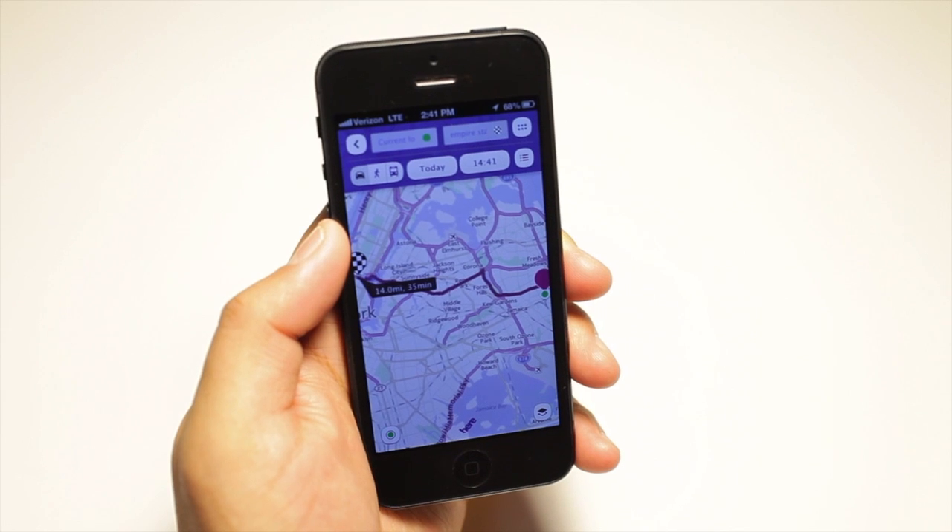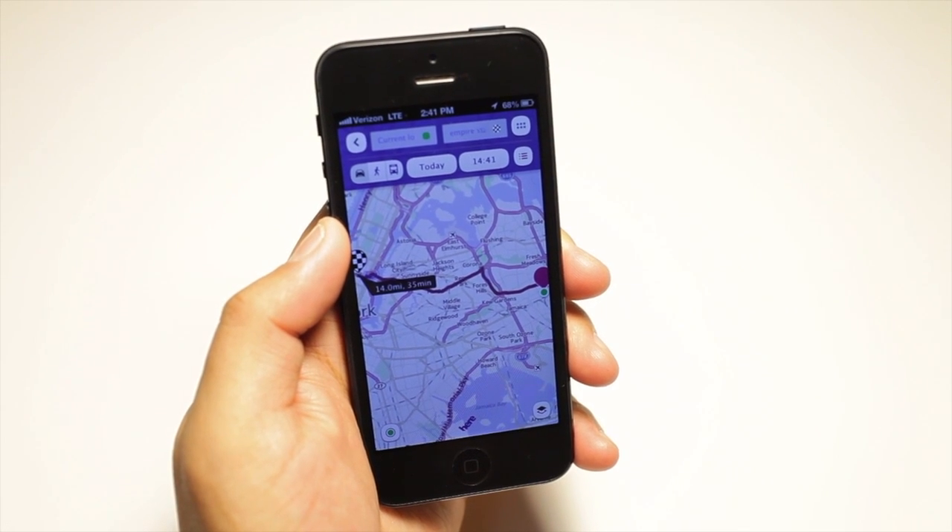Clicking on route gives you directions using three options: drive, walk, and public transportation.